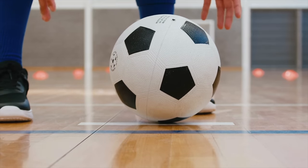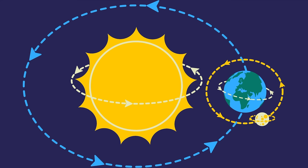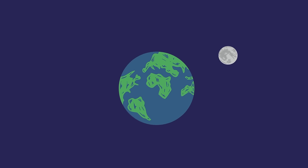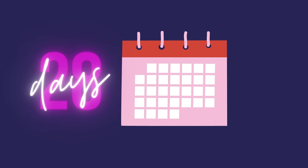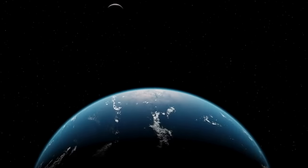Gravity pulls things into the center of the Earth, so it keeps things on the Earth. And just like the Earth orbits the sun, the moon orbits the Earth. Gravity keeps the moon in orbit around the Earth. The moon orbits the Earth every 28 days, which is about as long as a month. So there's a lot of moving around for astronomers to study in space.